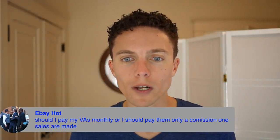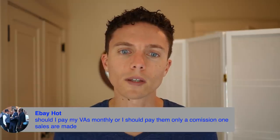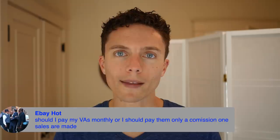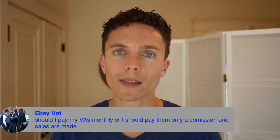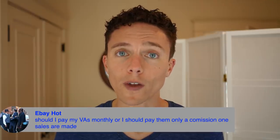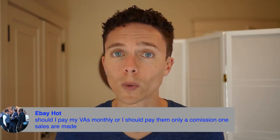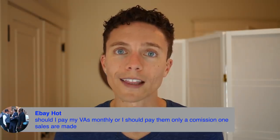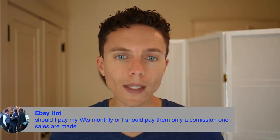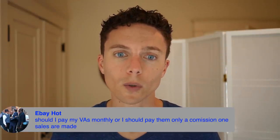Should I pay my VAs monthly or only a commission on sales? I don't think it's fair to pay them purely on a commission basis — pay them a fixed monthly, bi-weekly, or weekly salary, or an hourly fee, or per listing. However, a bonus commission is a really smart idea. If you can track which listings are theirs and how well the business is doing, give them a bonus — that's fair for everyone because they still get a regular salary they can count on, but they'll also be motivated to do better and provide better service for your store.